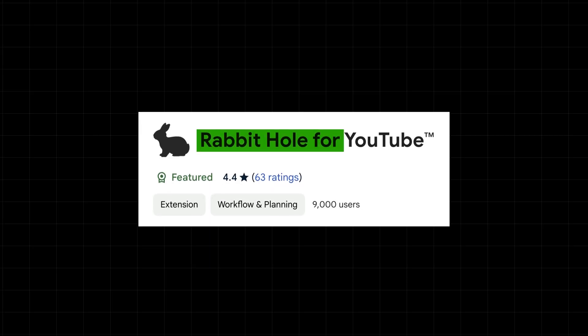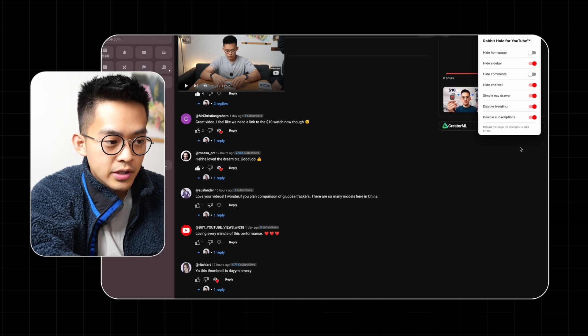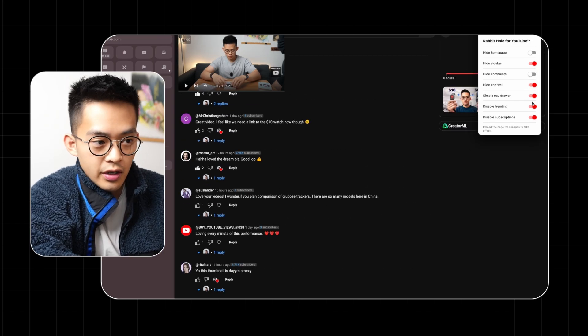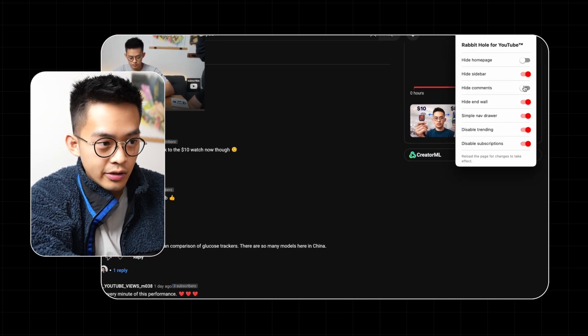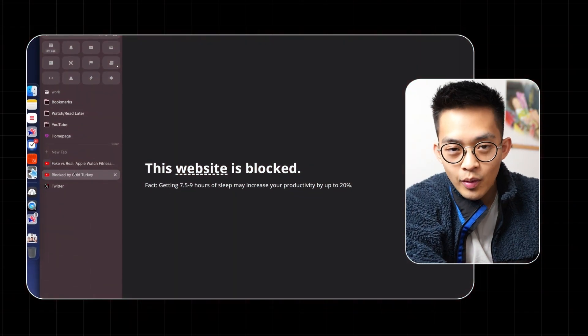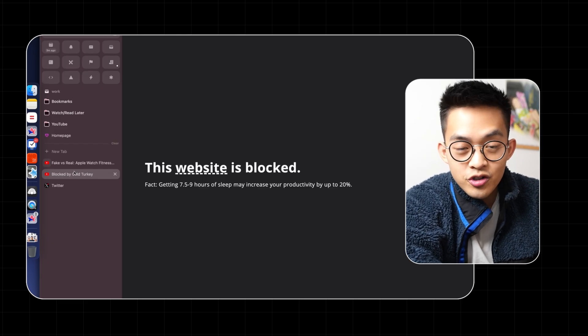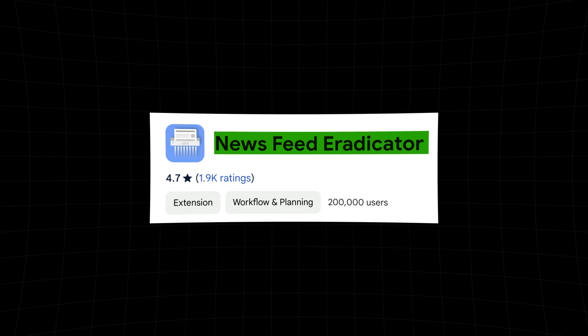An extension I also use is called Rabbit Hole — you can hide the sidebar so you don't see suggested videos on the side, and you can also hide comments, subscriptions, etc. Rather than blocking an entire website, you can think about which specific page distracts you and just block that one for a certain part of the day. I did use an extension called Newsfeed Eradicator before, which removes algorithmic feeds, but in my experience it doesn't work that well because you can easily bypass it with one or two clicks. With Cold Turkey, it's impossible to bypass, which is why it's so effective.